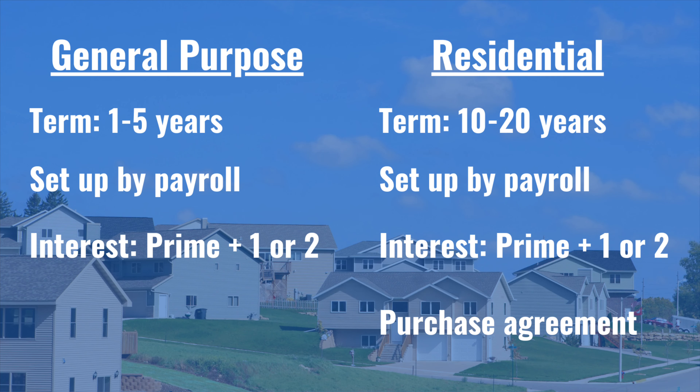The better option for home buying is the residential loan, which expands that repayment time frame from one to five years up to 10 to 20 years. To use this option, you usually have to show a purchase agreement proving that you're going to live in the property and occupy it as your principal residence.